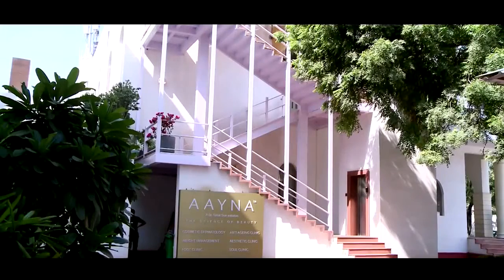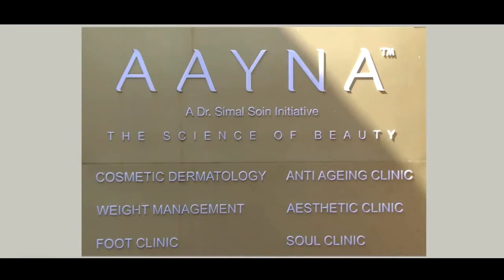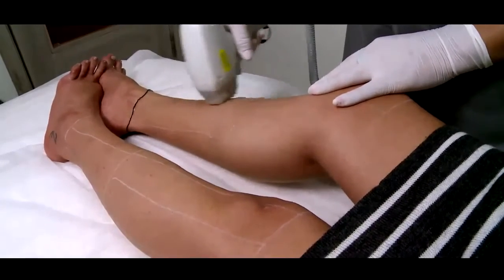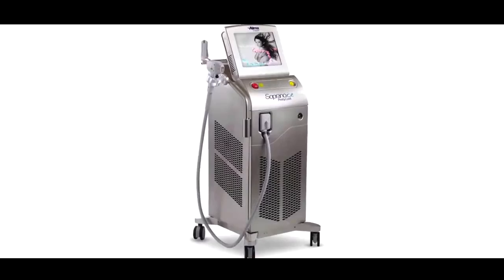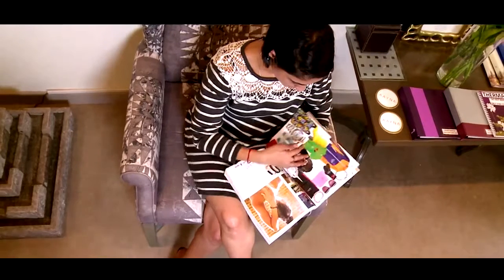Aina, a definitive name and center for excellence in the field of cosmetic dermatology, brings to India the latest and most advanced technology in laser hair removal: the latest generation Soprano system, the Soprano ICE. Soprano ICE is the quickest and most effective way to silky smooth and beautiful skin that every woman aspires for.